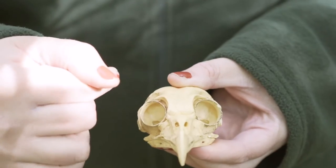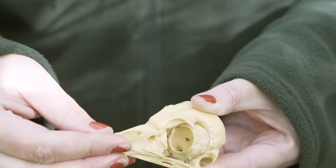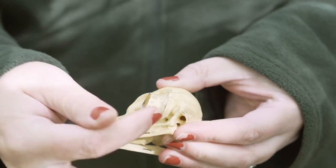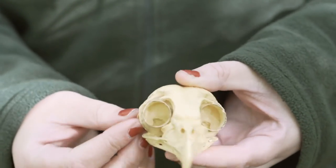This is our owl's skull. Owls have these disc-like feathers around each eye that help funnel noise to their ears. Their ears are asymmetrical, meaning one is higher and one is lower, and can be found on the sides of their head.